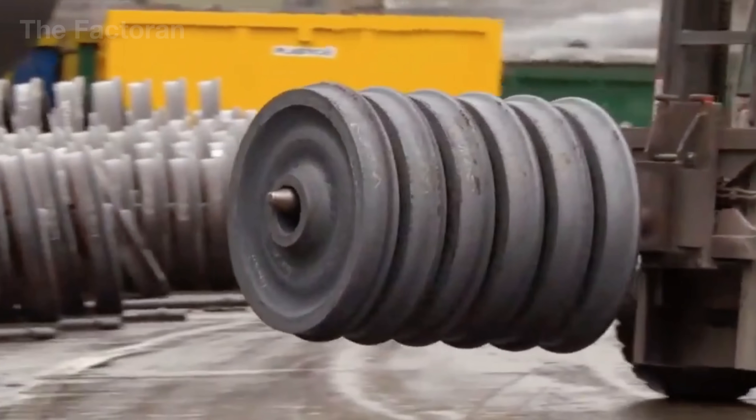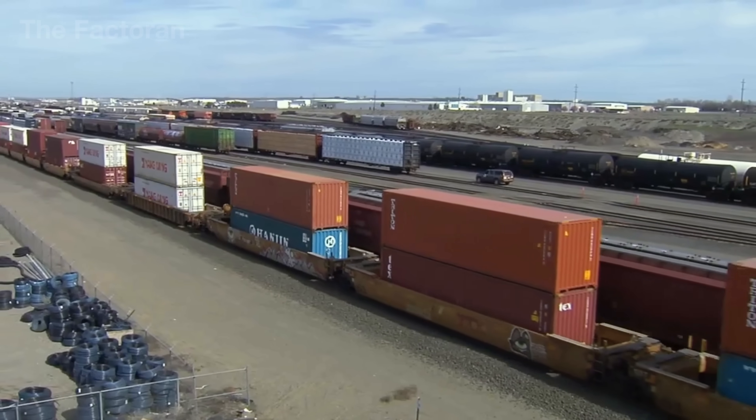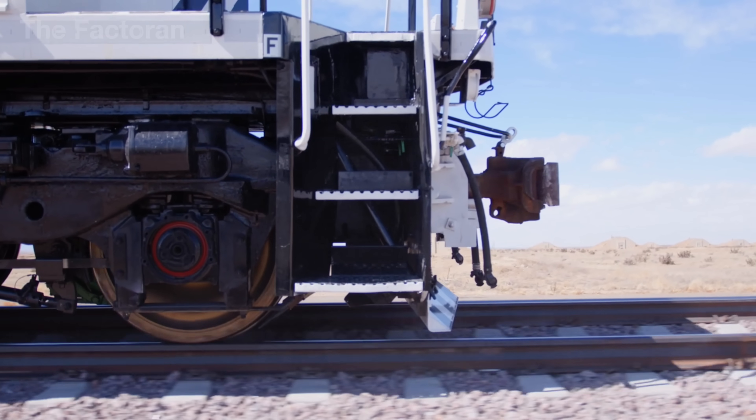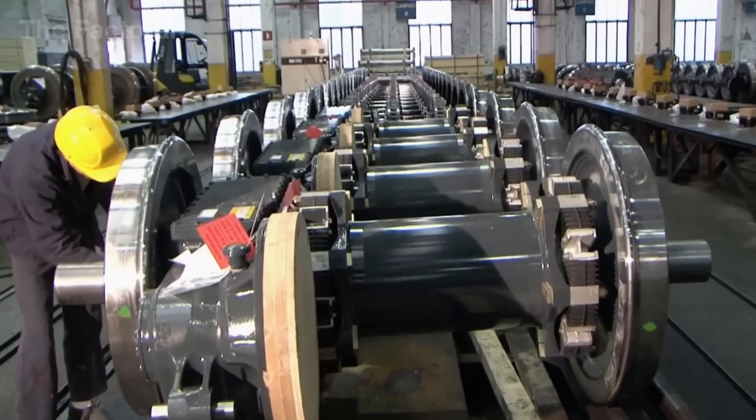It may look like a small simple wheel, yet its value rivals that of a Mercedes, and it can withstand up to 88,000 pounds of load. This is the most expensive wheel on the planet – the train wheel.